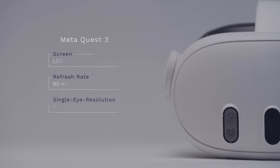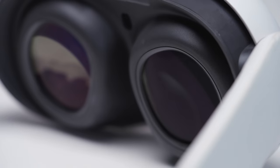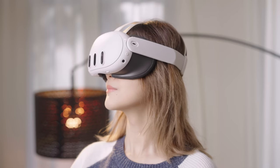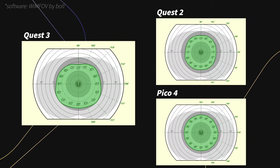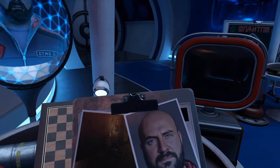Quest 3's major upgrade isn't in the screen, but the lenses. The screen remains an LCD with similar color and contrast, and a refresh rate of 90Hz to 120Hz. However, the lens upgrade is significant — they've replaced the old Fresnel lenses with pancake lenses, eliminating issues like glare and chromatic aberration, offering clear and sharp visuals. The sweet spot has also expanded. The field of view is now around 108 degrees horizontally and 99 degrees vertically, a notable improvement over Quest 2 and slightly better than Pico 4. Image quality has gone from just okay in the second generation to the best of its class.